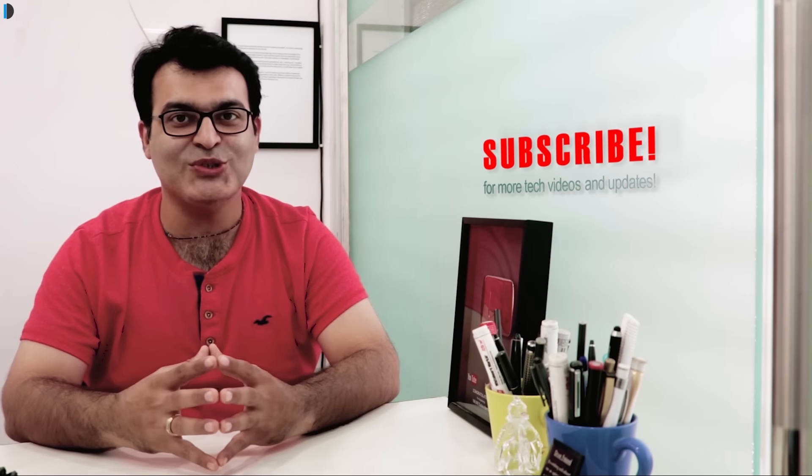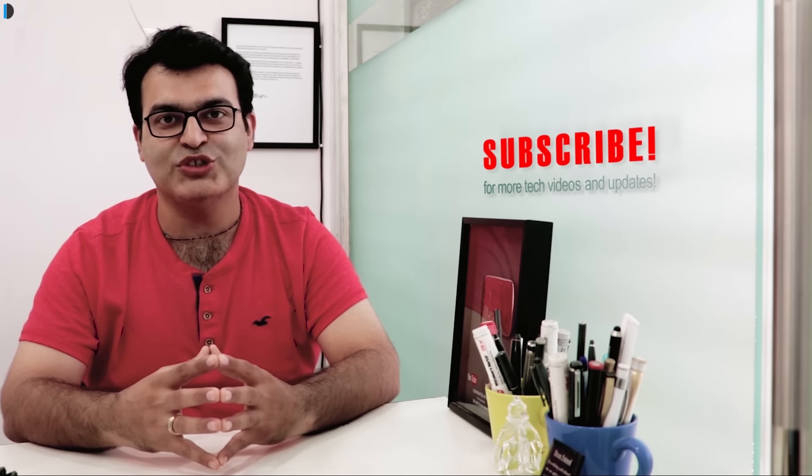If you want to pick up one for yourself, I'm leaving best buy links in the description section below. If you enjoyed watching this video, give us a thumbs up and let us know in the comments what you think. Share your suggestions and subscribe for more such videos. This is your host Rohit Khurana signing off — thanks for watching.